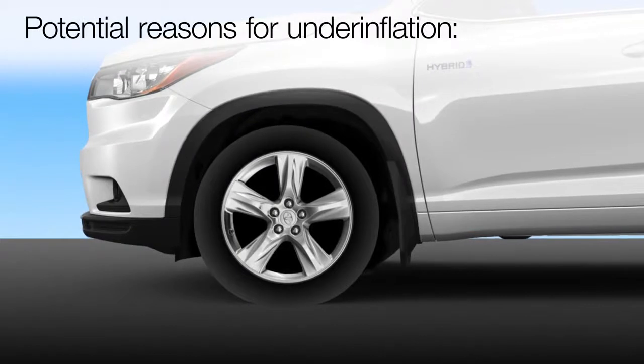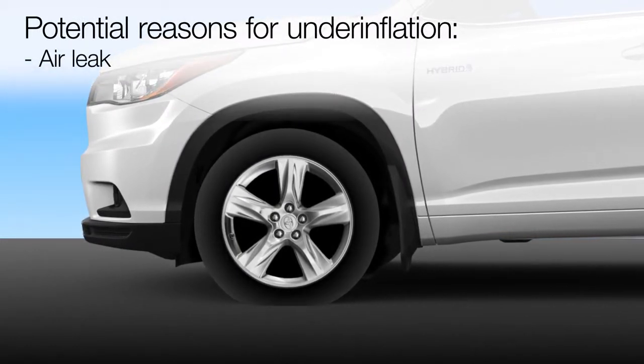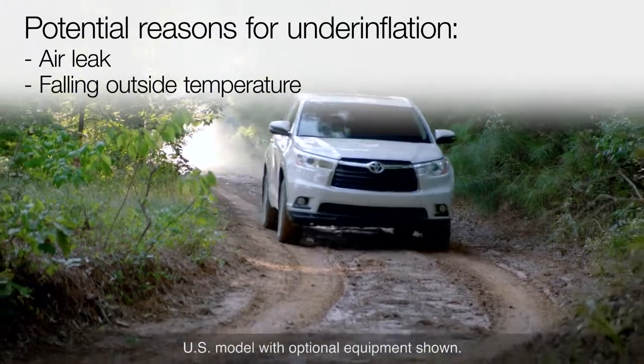There are many possible reasons for a tire to become under-inflated. It may be due to a leak, but tire pressure also decreases when the outside temperature drops, as in the fall or early winter.